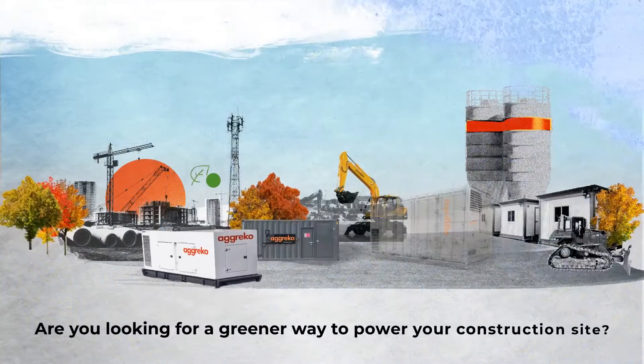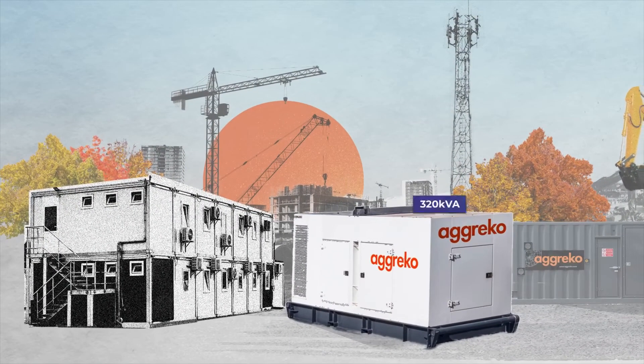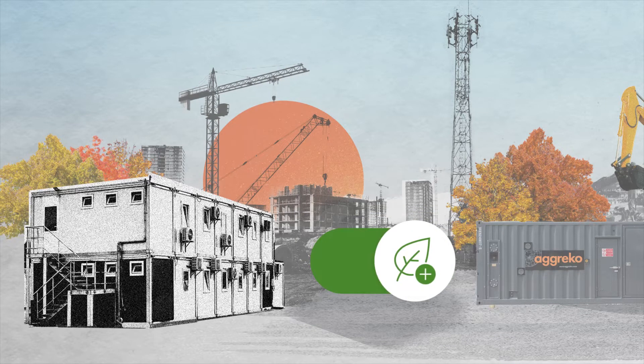Are you looking for a greener way to power your construction site? Let's use the example of your site accommodation. In the past, you've always hired a 320kVA diesel generator. But today, you want to make a greener choice.